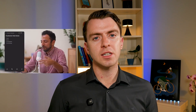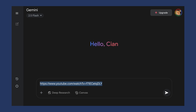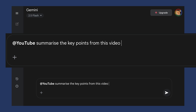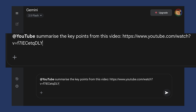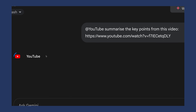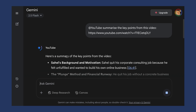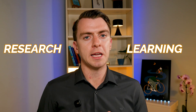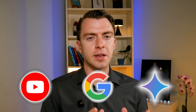Number four: YouTube summaries. Stop watching those two-hour long podcasts when you just want to get to the main points. Here's the hack — drop a YouTube link into Gemini, tag YouTube, and ask it for what you want from the video: '@YouTube, summarize the key points from this video.' You can see it even connects to YouTube here. You get a quick summary of all the key points and even timestamps so you can jump to that section. No other tool has this because YouTube is actually owned by Google, which owns Gemini — direct integrations. It's like having a research assistant who watches the video for you.